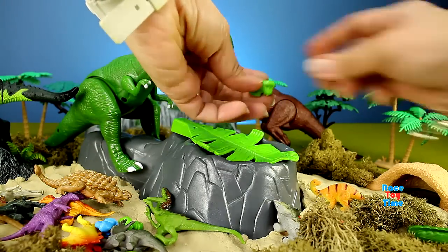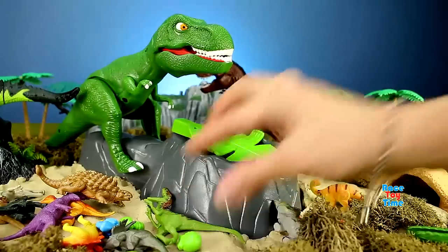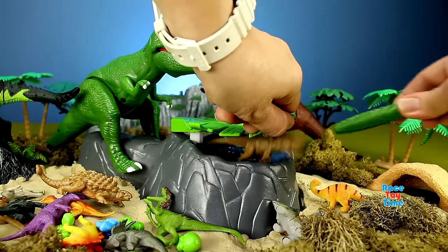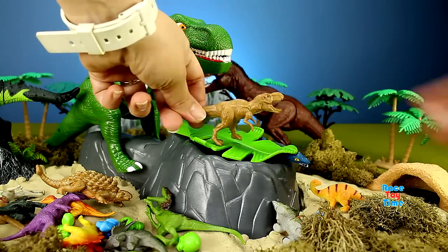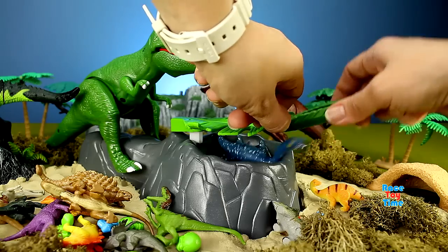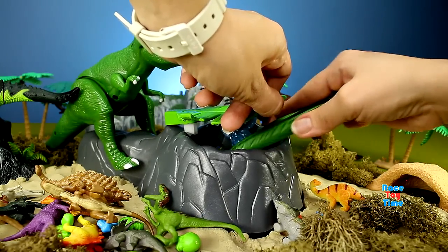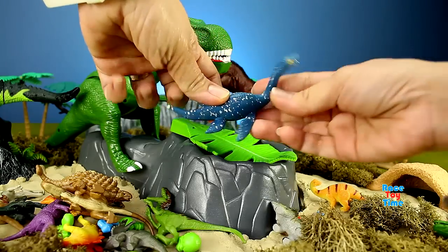And it's soft. I got another baby dinosaur. And another baby dinosaur. I got a T-Rex! I got a Plesiosaurus.